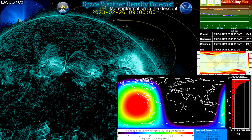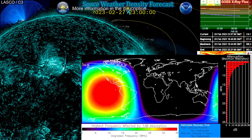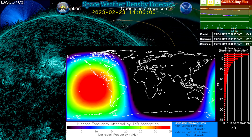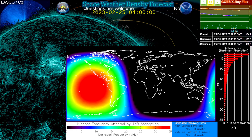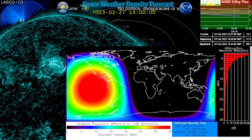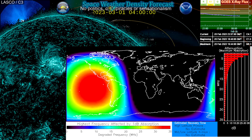We had the M6.3, as you can see on the DRAP here. We can look at where the most focused point of that activity was impacting the Earth during that time. And shortly thereafter, there was a radiation storm that had impacted us from the proton event that occurred. This proton event —